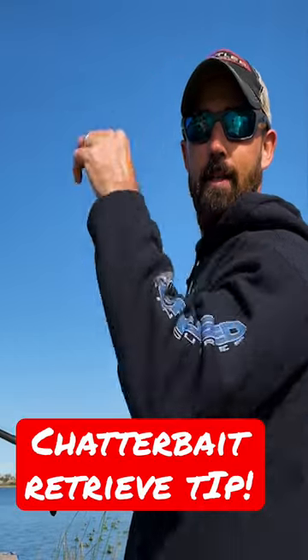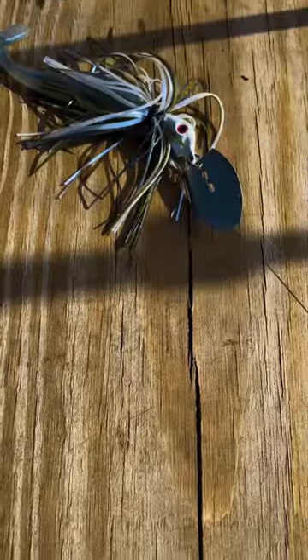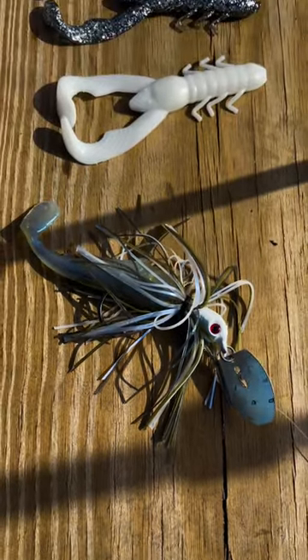Coming up that rod, that seeker is hunting all the way up to the top and it's like an injured, dying baitfish. Then you pull it back up, and while that thing is sinking, the key is going to be the trailer. I'm talking about two different types of trailers that I like to throw on a chatterbait.